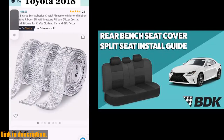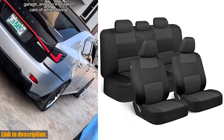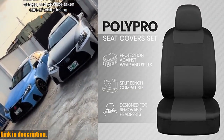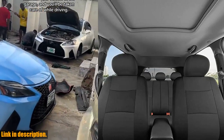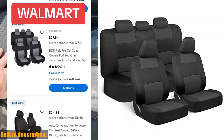So what are you waiting for? Upgrade your car's interior with the BDK PolyPro Car Seat Covers and protect it from daily wear and tear, while adding a stylish touch. The link to purchase these seat covers is in the description below. Don't miss out — get yours today and make your daily commute a more comfortable and stylish experience. And don't forget to subscribe to our channel for more car accessories reviews and recommendations.